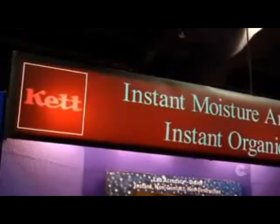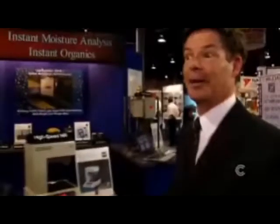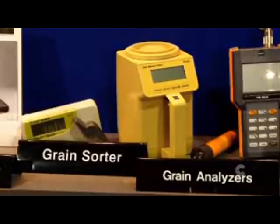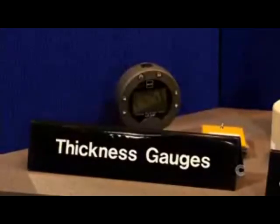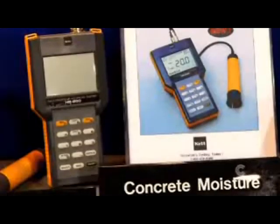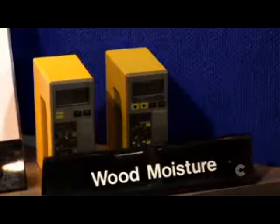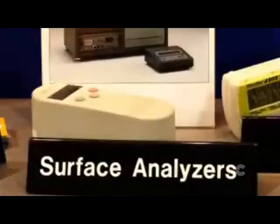KET is a 69-year-old company, actually celebrating our 70th anniversary this November. We make about 200 analyzers, both for process, quality control, and handheld spot checks. About 100 of them are for moisture and organic composition measurement. We also make things for surface properties, wear testing, coating thickness, and things like that.